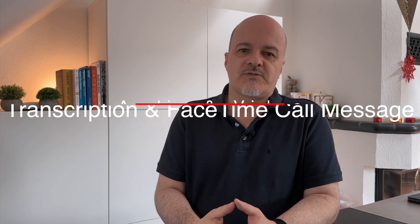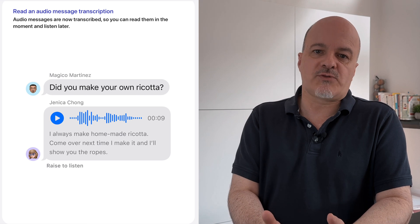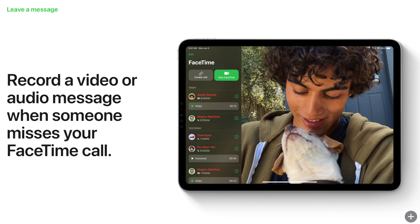Two features I'm really looking forward to, which currently aren't working at least not in Germany on my network, are transcriptions of audio messages and voicemail, and the ability to leave a video or audio message when calling someone on FaceTime. As soon as that is available to me, I will report about it here. These are my top changes in iOS 17 for productivity — what are you really looking forward to in iOS 17? Drop me a comment below.